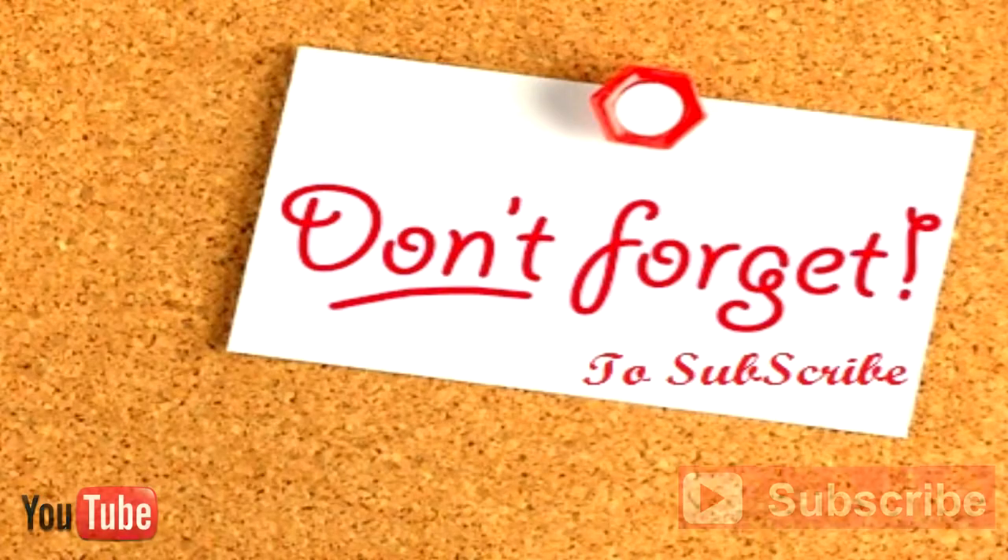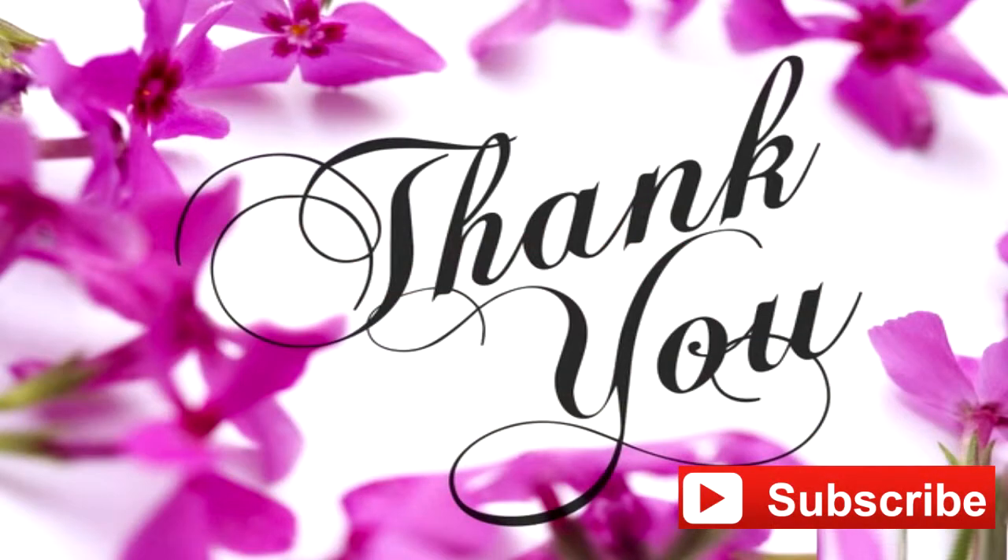Thank you for watching my video, don't forget to subscribe. Hercules signing out, see you in the next video.